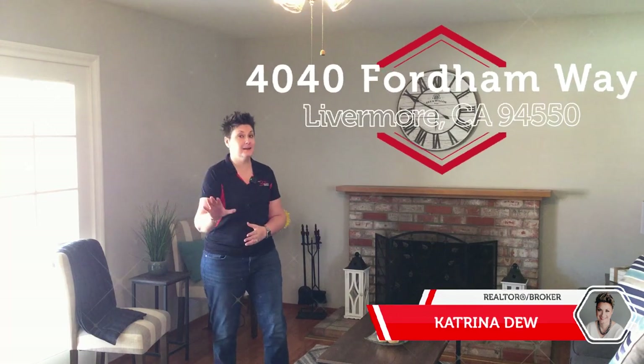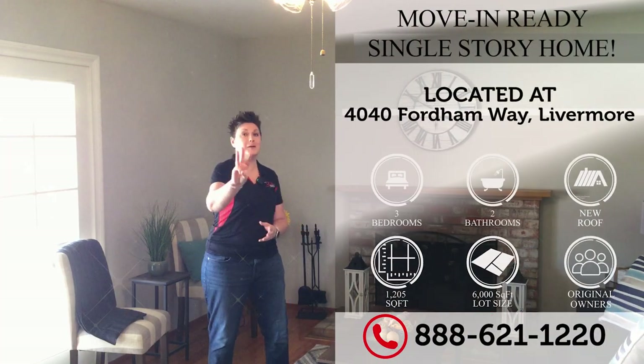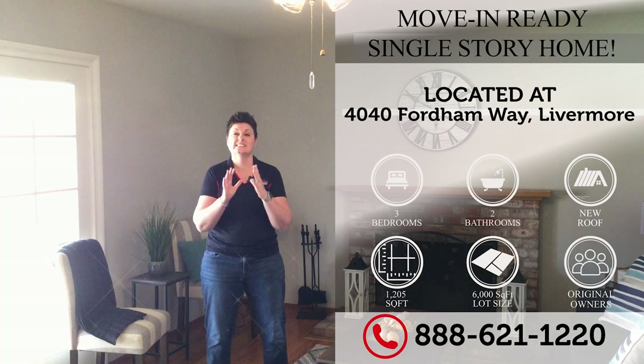Welcome to our listing here at 4040 Fordham Way right here in Livermore. We have waiting for you a move-in ready, beautiful single-story, 3-bedroom, 2-bathroom — that's just over 1,200 square feet with a lot size at 6,000 square feet.